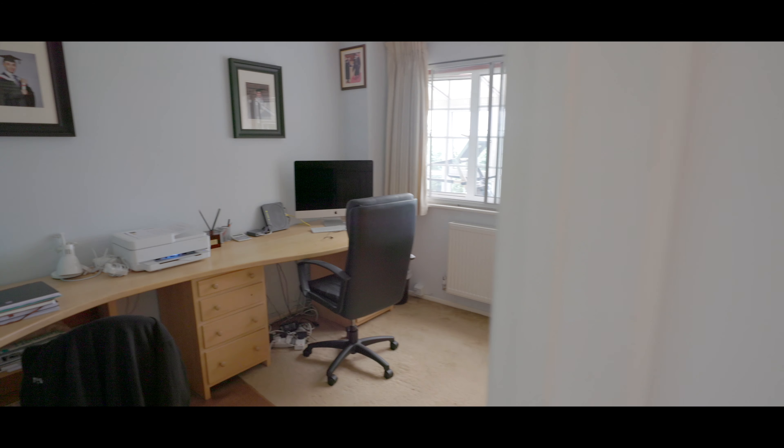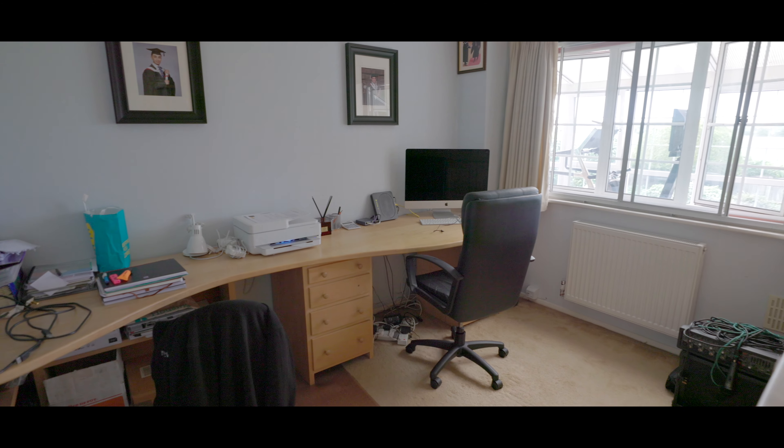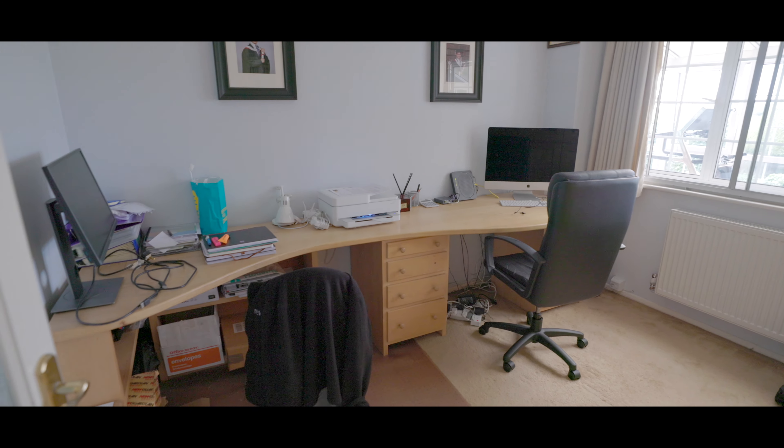Next we're into the study, an excellent size office space, with carpeted flooring and a window overlooking the conservatory.